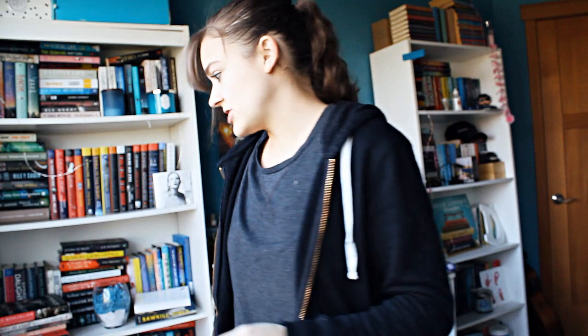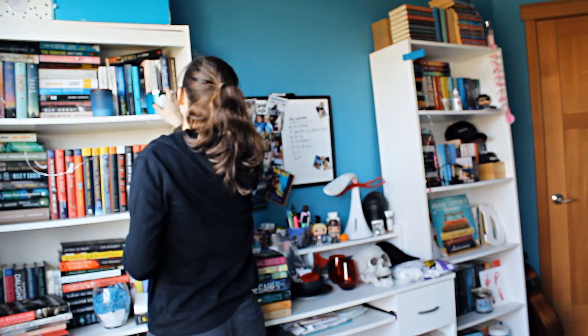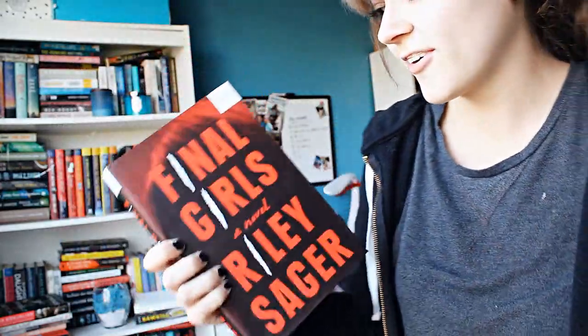Challenge number three: do you have a book based on another fictional story — a retelling? Yes, I got Cinder, which is based off the other fictional story Cinderella. Not sure if this counts but I'm counting it. Question number four: do you have a book with a title 10 letters long? Oh gosh, exactly 10? Final Girls — 10 letters!